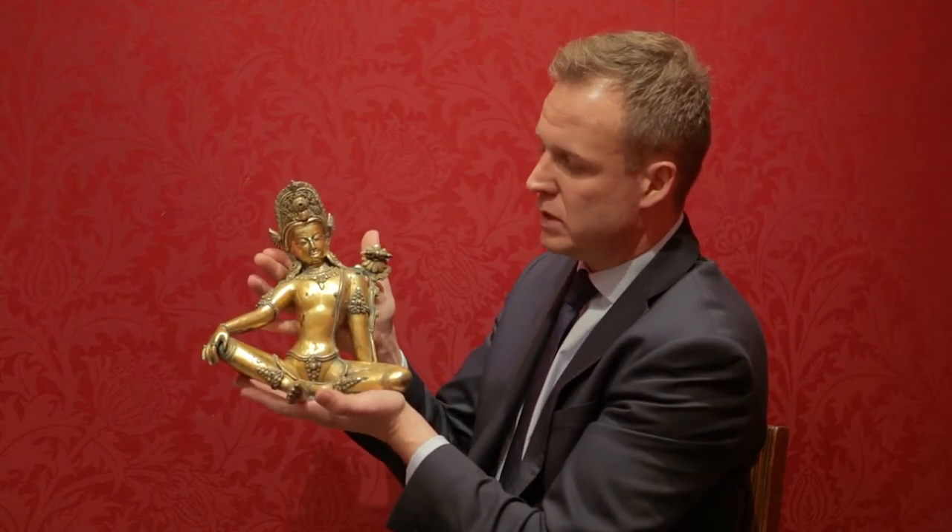It's not only the Chinese items that are enjoying the great strength in the market. Here's a good example of a Nepalese gilt bronze figure depicting Indra, and this one will date from the 16th century. It has a wonderful gilded patination on it, a wonderful surface. Here we see this fantastic thunderbolt and this very ornate headdress.